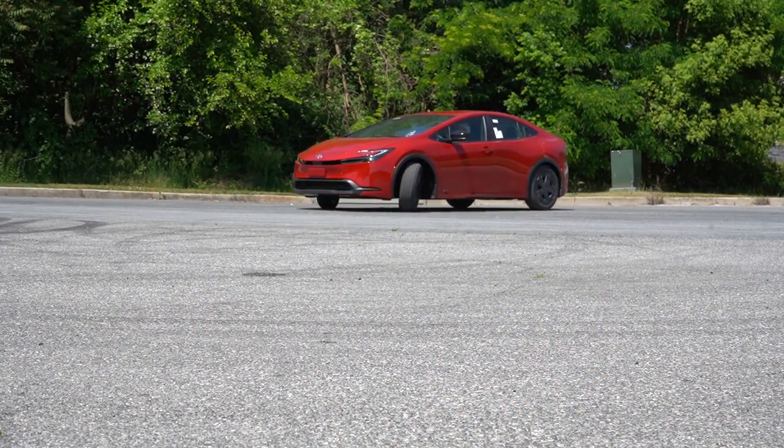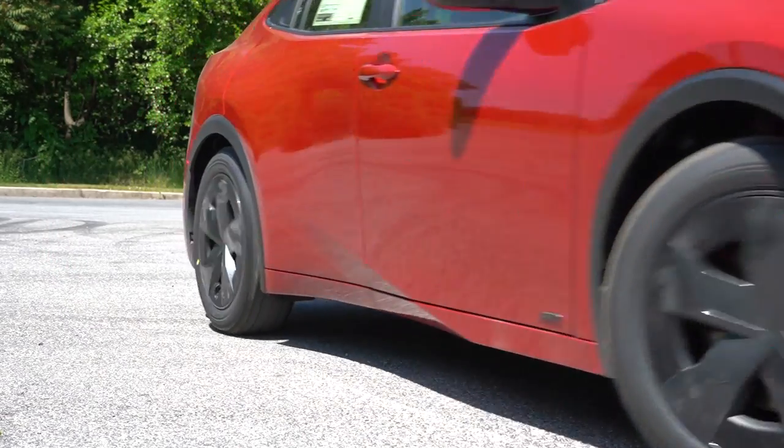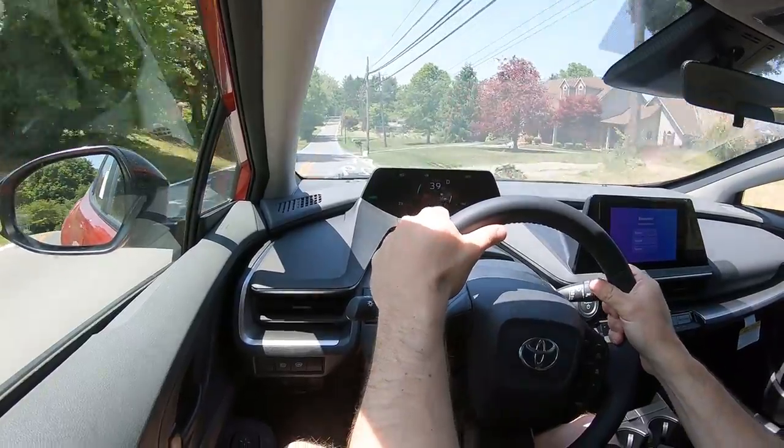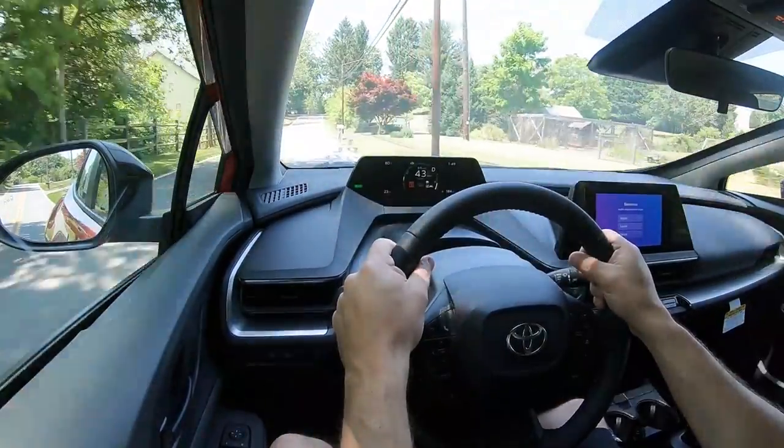Touching on suspension and handling: up front you get a MacPherson strut front suspension, independent multi-link rear suspension, and front and rear stabilizer bars. As far as steering feel goes, in Sport driving mode it leans on the heavier side — I absolutely love this steering feel. I'm having trouble finding things I don't like about this new Prius. Switching to Eco mode, it loosened up a little bit, but it's still kind of on the heavier side. Really like the steering feel — well done, Toyota.